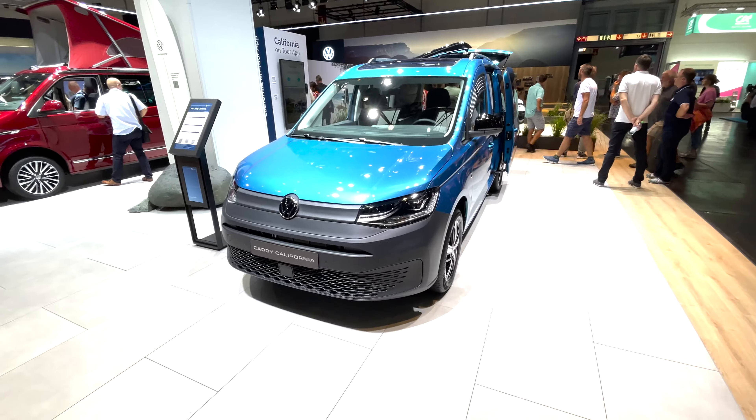We're now in the Grand California section — we've got the 600 here and the 680 over there, the long wheelbase versions. There's a nice two-tone that always looks very smart, and obviously the popular Indian Grey that everybody seems to love and want.